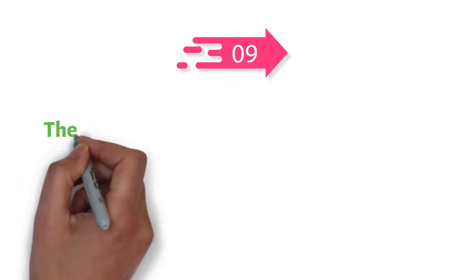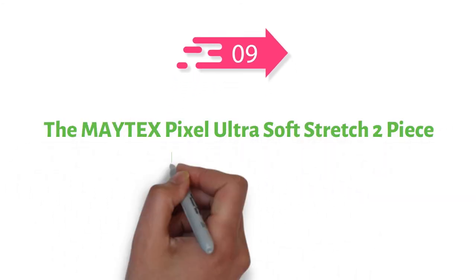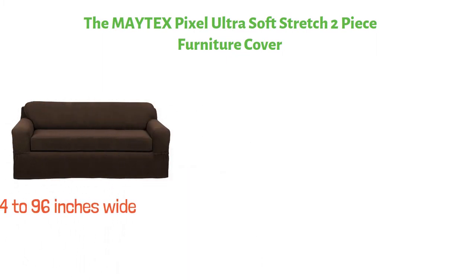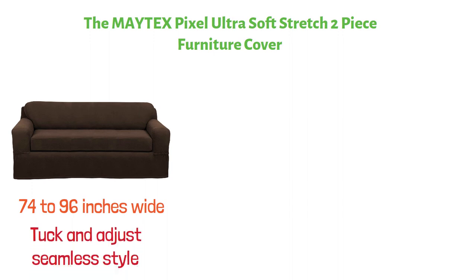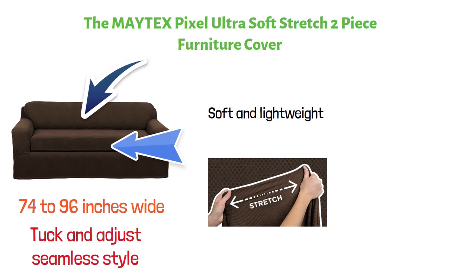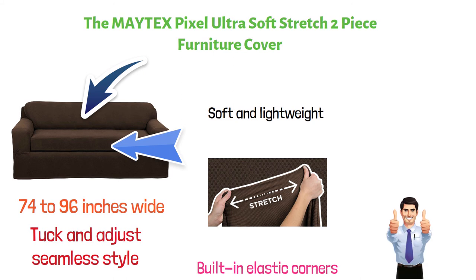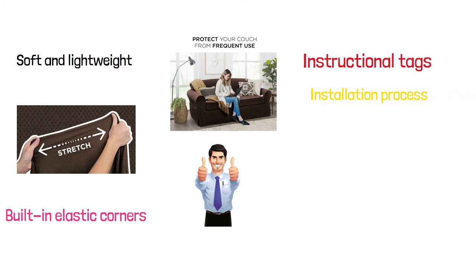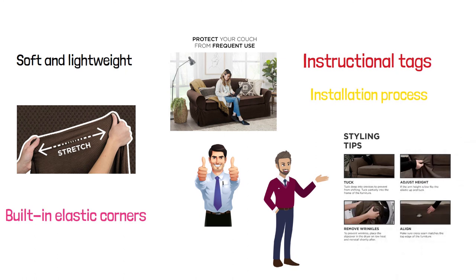At number nine, we have the Matex Pixel Ultra Soft Stretch Two-Piece Furniture Cover. This machine-washable two-piece sofa cover fits couches from 74 to 96 inches wide, giving you the ability to tuck and adjust it for a virtually seamless style. Made of a polyester blend, this soft and lightweight stretchable fabric with a textured mini-dot design contours to the shape of your furniture, and the built-in elastic corners keep the slipcover securely in place. This durable yet comfortable slipcover is easy to install, with instructional tags to seamlessly guide you through the installation process. With a great choice of colors to choose from, this Matex Pixel Slip Cover instantly refreshes your room decor.